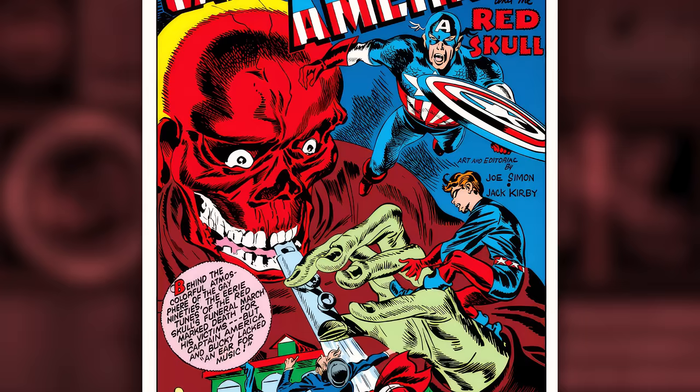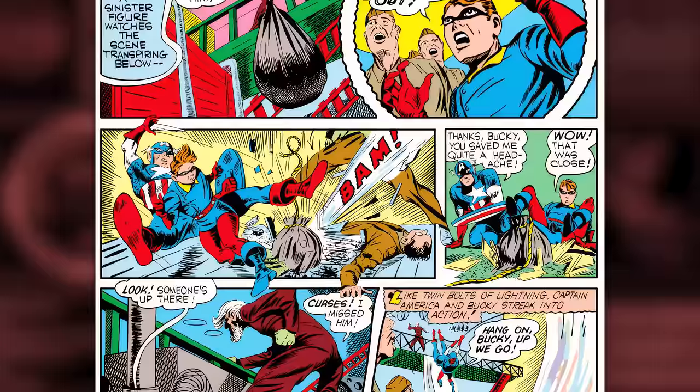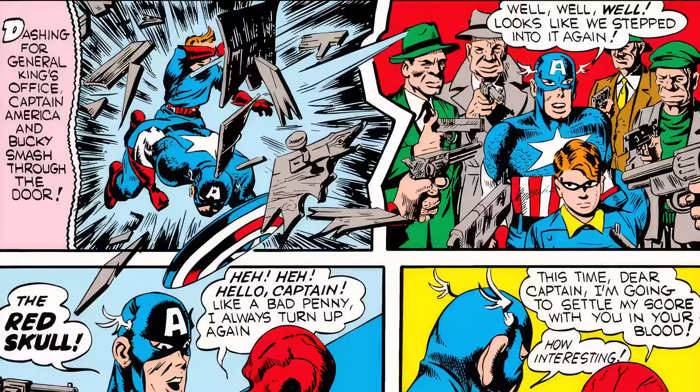In that issue, Captain America and Bucky go up against their most formidable villain yet: the Red Skull, a character who would go on to cement himself as a staple for Cap. We learn that Red Skull is Johann Schmidt, a top operative of the Nazis and a master of disguise. He devised a plan to destroy a munitions factory threatening the war effort, basically wanting to undermine it and strike fear into the hearts of Americans.